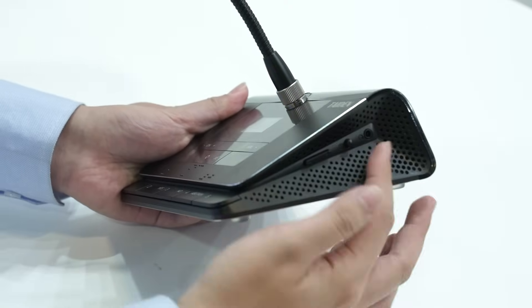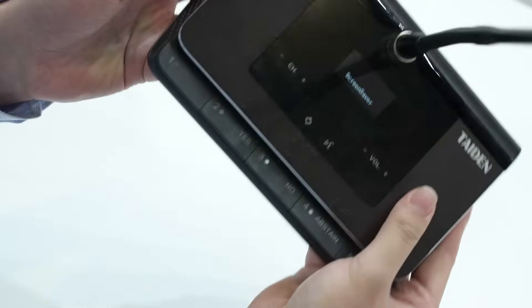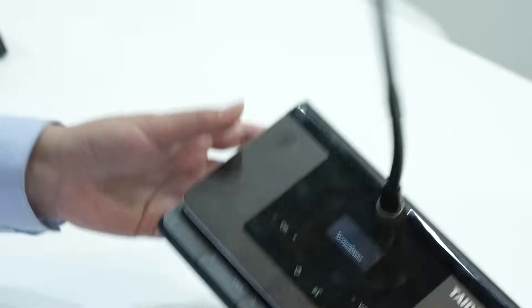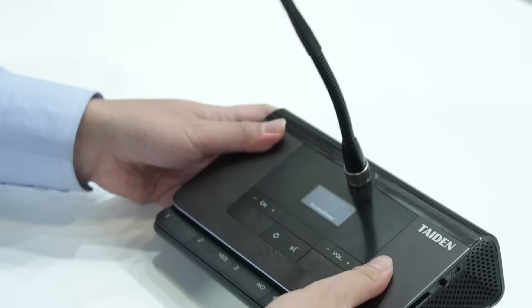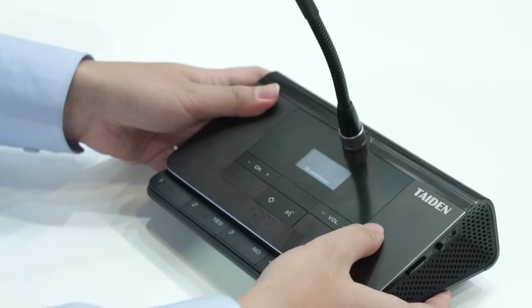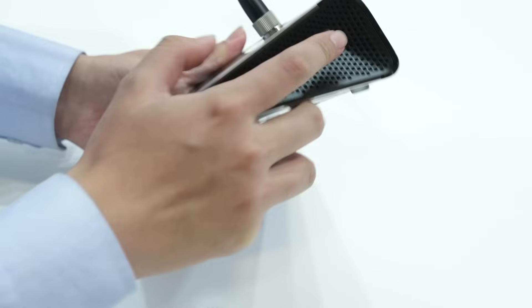And we have also updated our loudspeaker. We now have a hi-fi loudspeaker, which provides better audio quality.